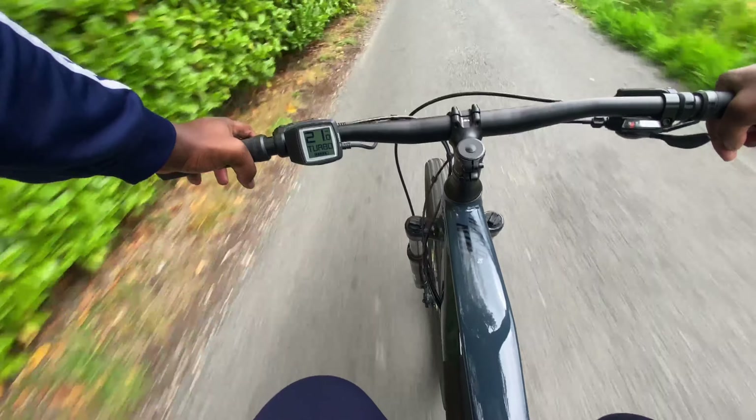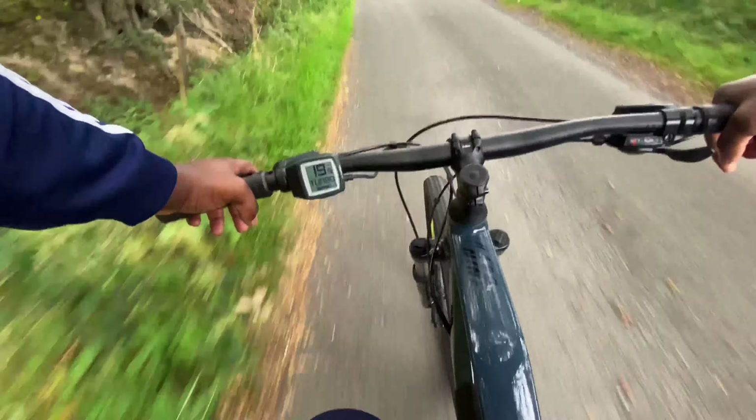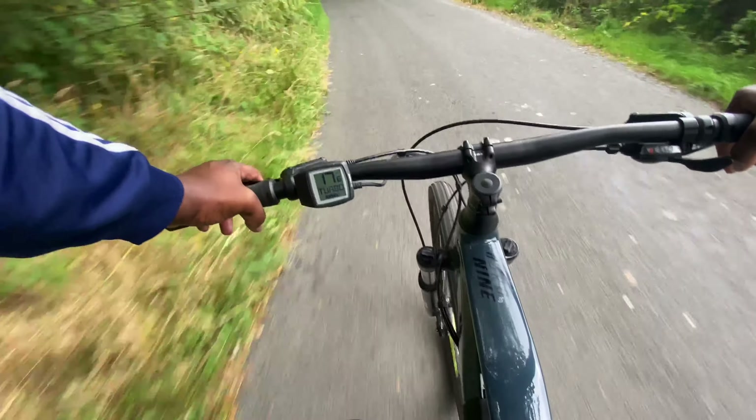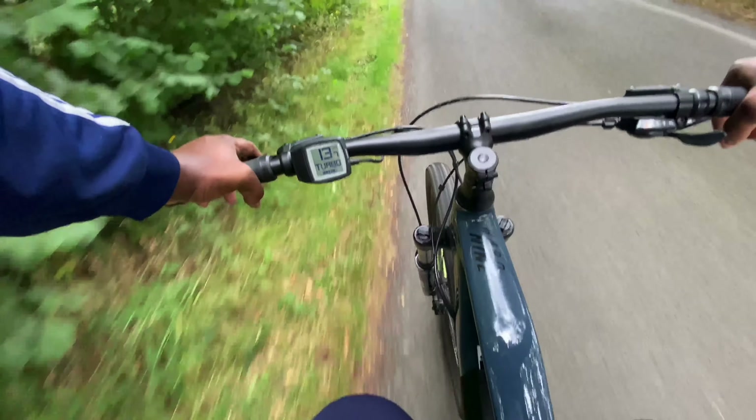I'm not even going to edit this clip, I'm just going to put it up like that, because I've needed to put a video up and I've been slacking. But yeah, see how quick I got on that — I think I touched 31 miles per hour.